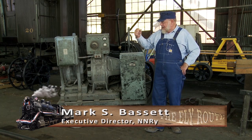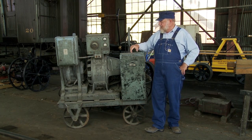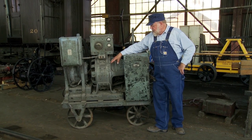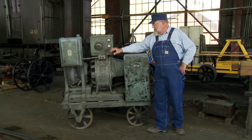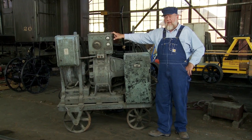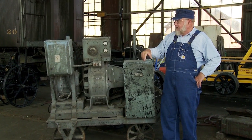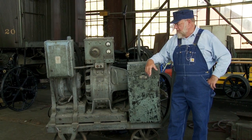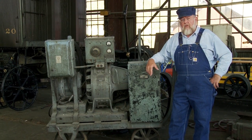And today is restoration. Right next to me here, believe it or not, this is a welder. This is a giant electric motor built in 1918, and this is the control panel from 1922. It obviously needs restoration. It was actually used in this building to repair the railroad's equipment. And this is where our partnership with Rick's Restoration comes in.